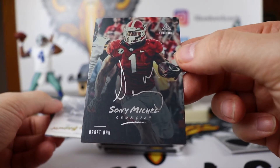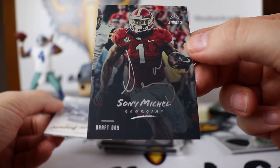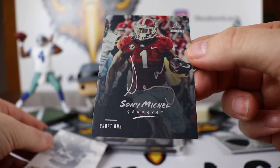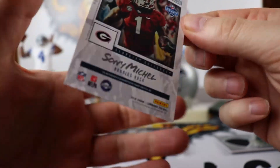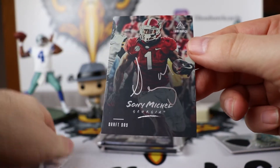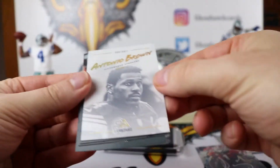Sonny Michel from Georgia — it is a draft day autograph and this is on card. Hopefully big things with him with the Patriots this year. That is a pretty nice hit. Hopefully the Patriots will know how to utilize him. I am guessing they are going to try to keep Brady as upright as possible, so we will see how they utilize Michel in the passing game.